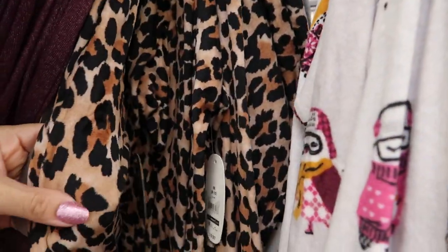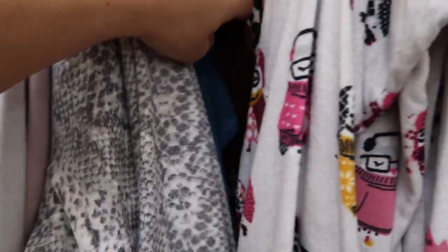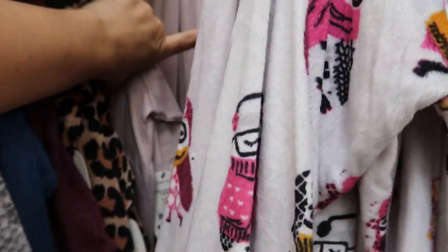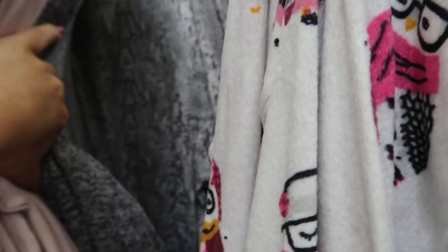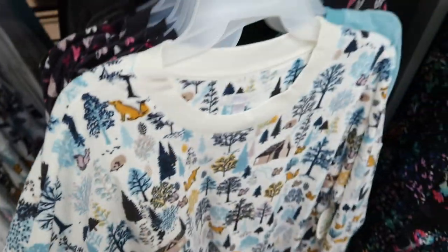The sweatshirts come in that velvety material and also in a soft sweater material. They have it in leopard — that velvet material — and the snakeskin is more of the soft sweater material. The tops are $9.97 as well. So there's light pink cuddles and coffee, snakeskin, owls, camo, stars, and hearts.